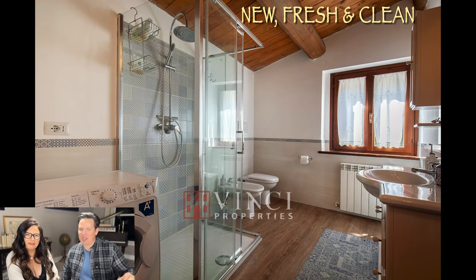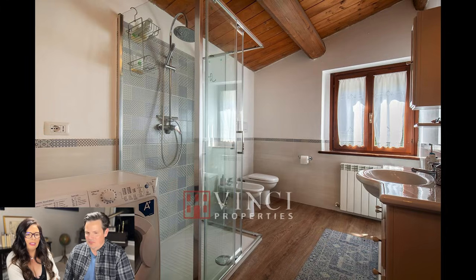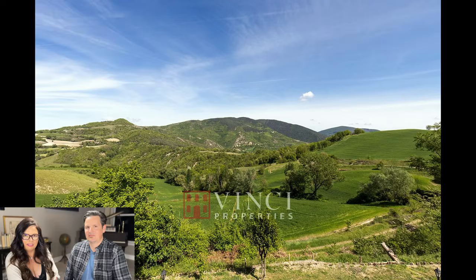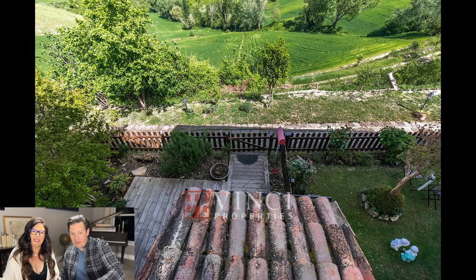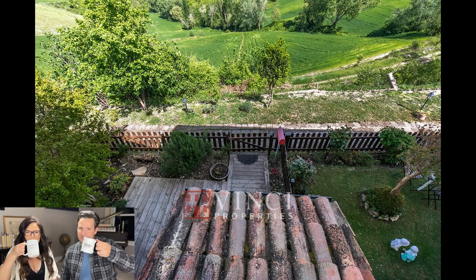I love old-world Italian charm, but if I had to have one room that was modern, updated, fresh, and clean, it's the bathroom. Love the tile, the floor, the ceilings, the space. You also have a washing machine and a cute bidet. Here is a gorgeous view from the top floor — the Sound of Music hills I love, and you have your happy hour tower looking down at you.